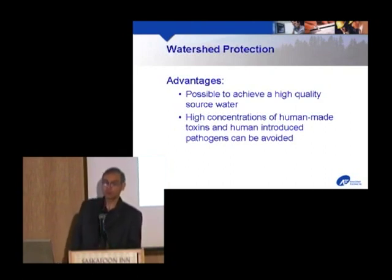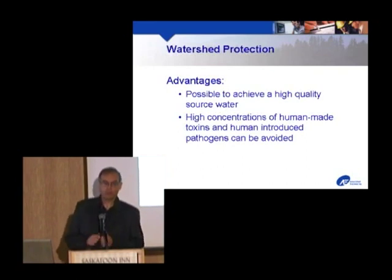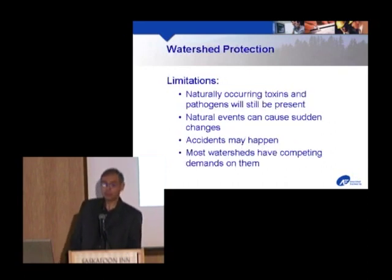First and foremost, look at watershed protection. The best treatment is no treatment at all — if you don't have to treat your water much, it will be affordable, sustainable, and you'll have confidence in your water supply. It's possible to achieve very high quality water through watershed protection. Examples include New York, Victoria, and Vancouver, which have enviable watersheds. You can keep the human component out — wastewater plants won't discharge upstream, you won't be bringing pathogens into the water from people. Downsides are practical concerns: you'll still have naturally occurring toxins and pathogens from animals in the watershed.